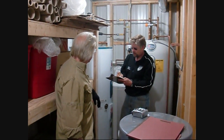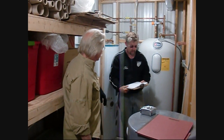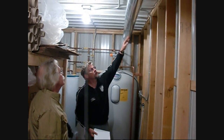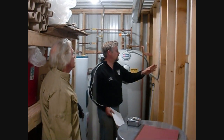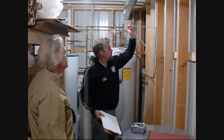Ralph is explaining how the drain back system has to work and what angles and heights the storage tank has to be at relative to the panels on the outside, as well as items in the room, which include a larger storage tank and their existing water heater.